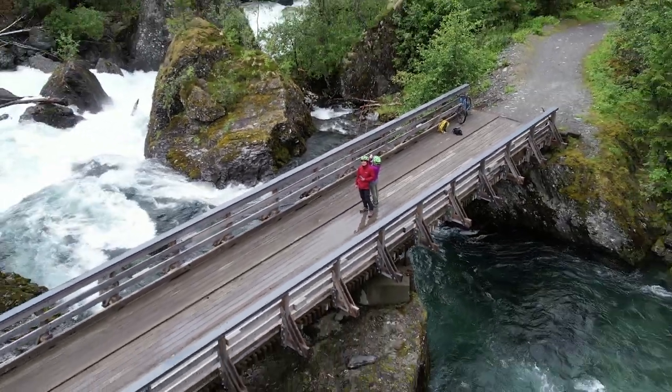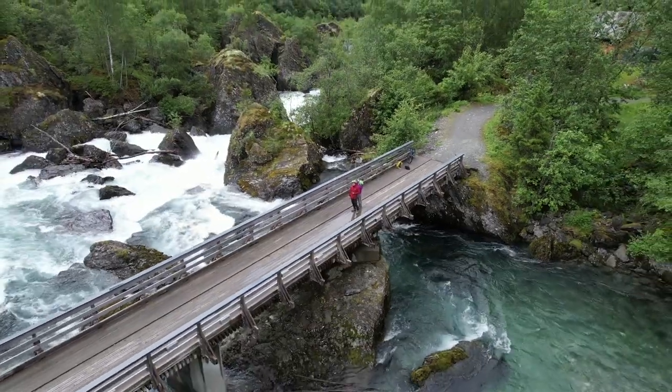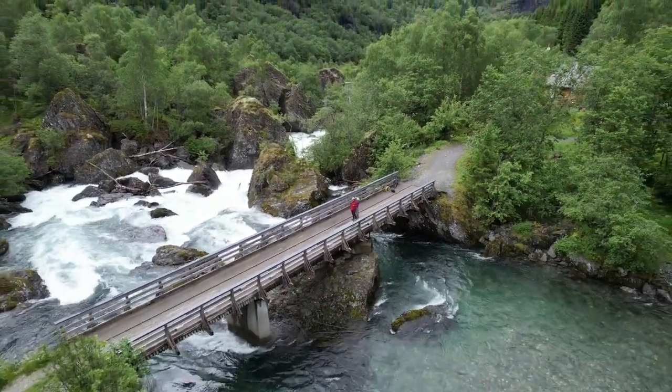That wraps up our top five hikes in Norway. If you have any favorite hikes from Norway not mentioned in our list, share them in the comments below.